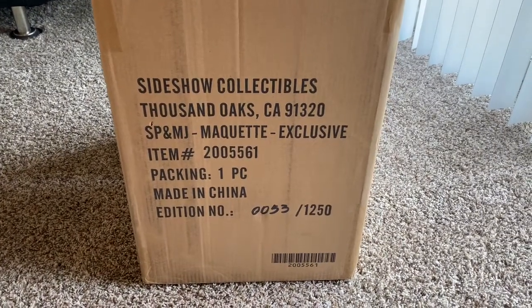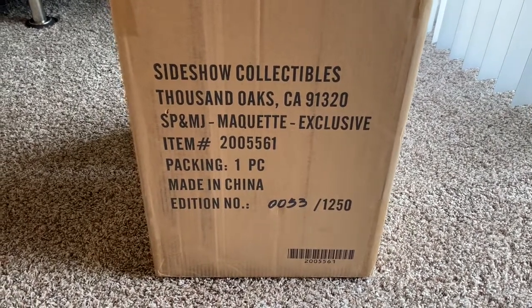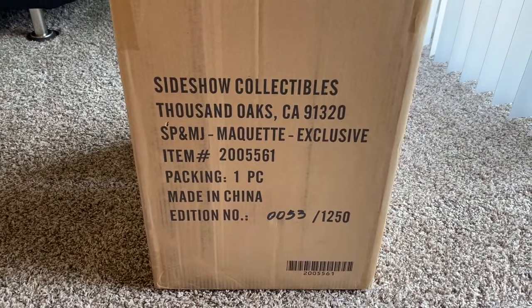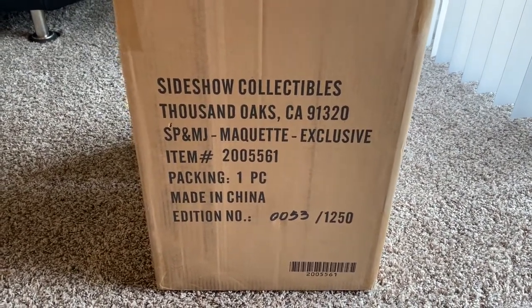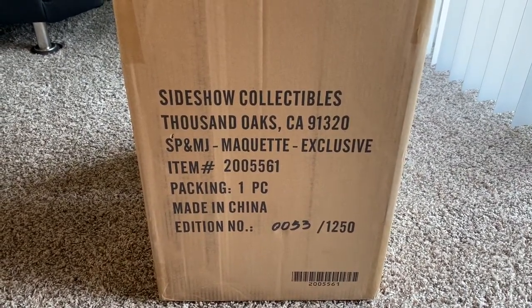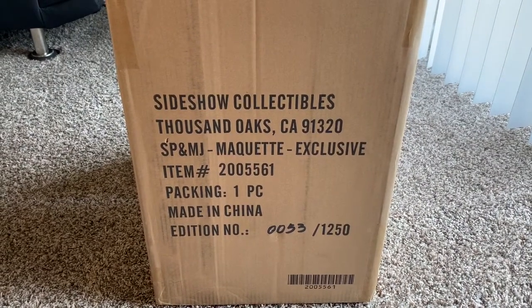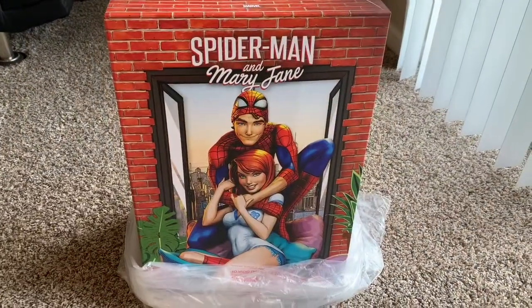Just came into our doorstep yesterday — it's from Sideshow Collectibles, this is the Spider-Man and Mary Jane market piece. This is an exclusive inspired by J. Scott Campbell; I think it was from Renew Your Vows number one, one of the 50 variants. I'll show you what's inside.